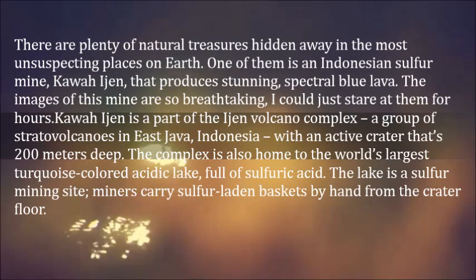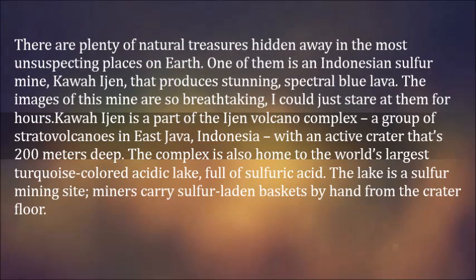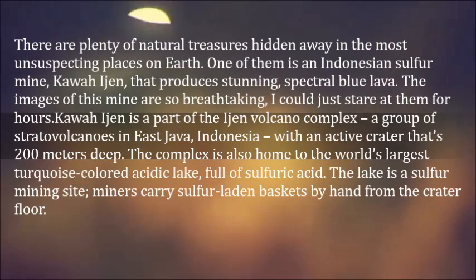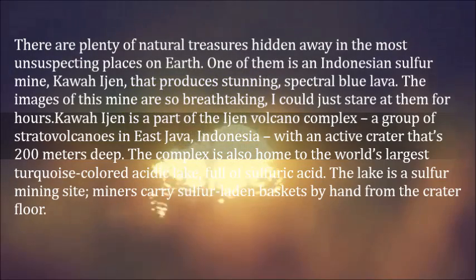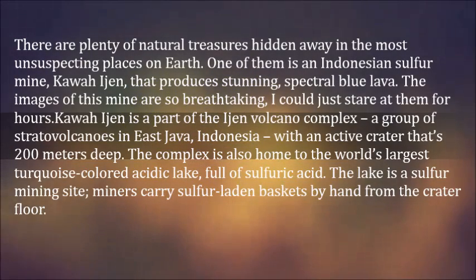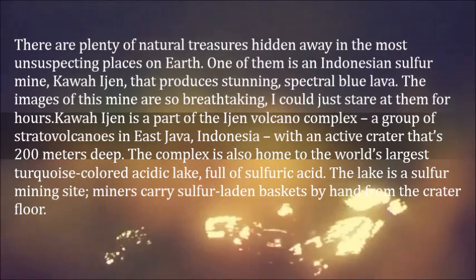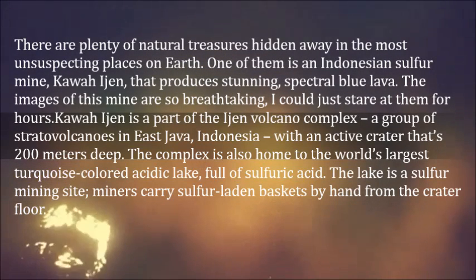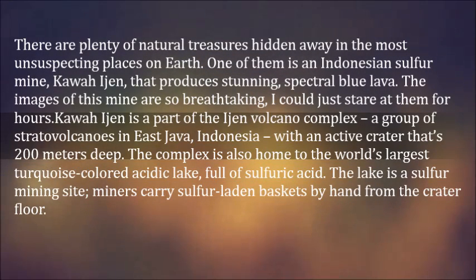The images of this mine are so breathtaking, I could just stare at them for hours. Kawah Ijen is a part of the Ijen Volcano Complex, a group of stratovolcanoes in East Java, Indonesia, with an active crater that's 200 meters deep. The complex is also home to the world's largest turquoise-colored acidic lake, full of sulfuric acid.